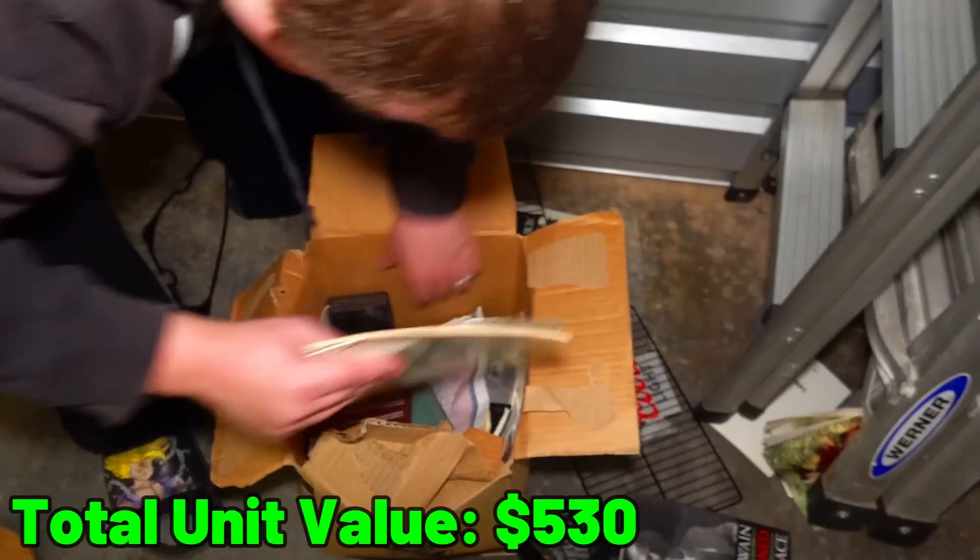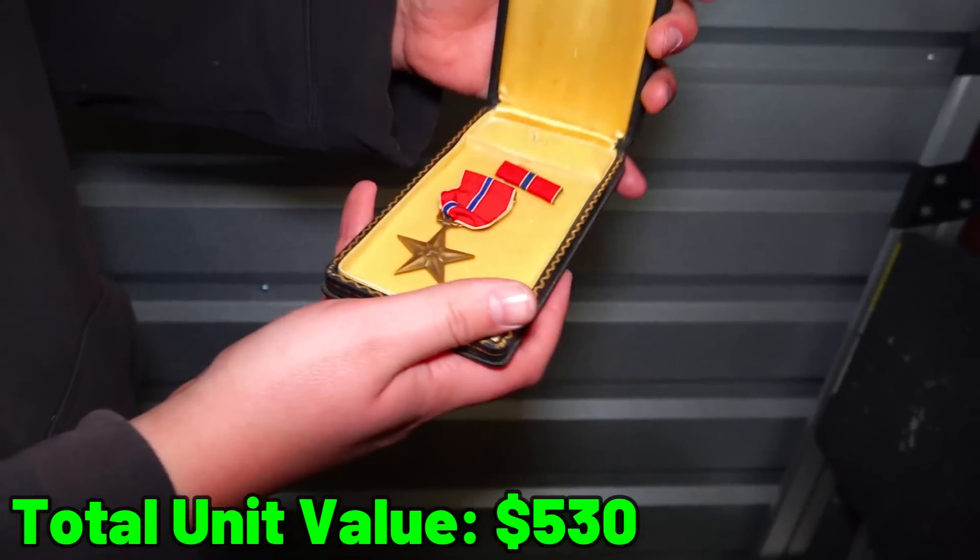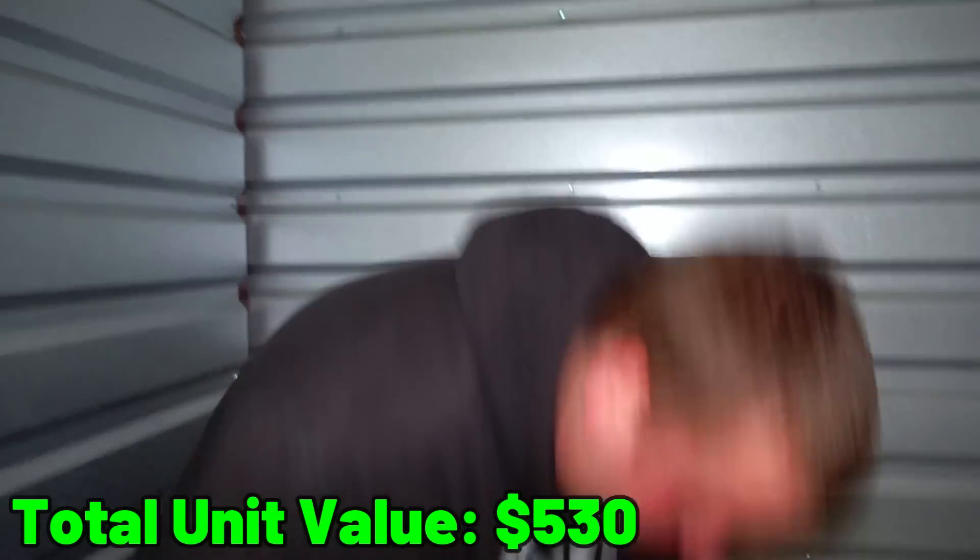What else is in here? A bronze star? Really? Whoa. This guy's got a bronze star. That's cool. That's definitely going back.